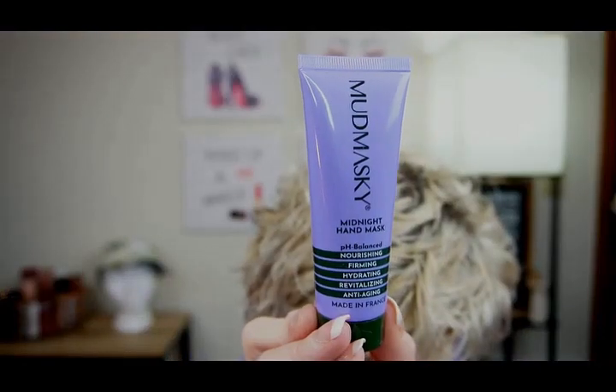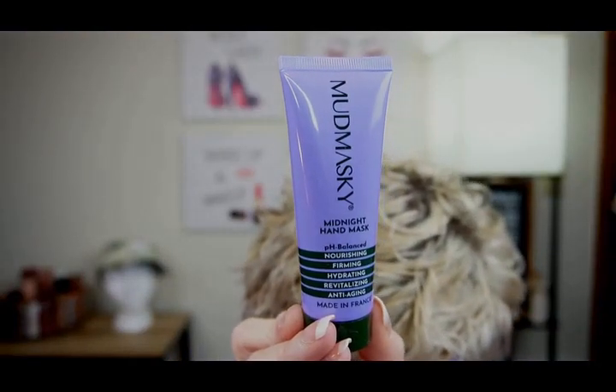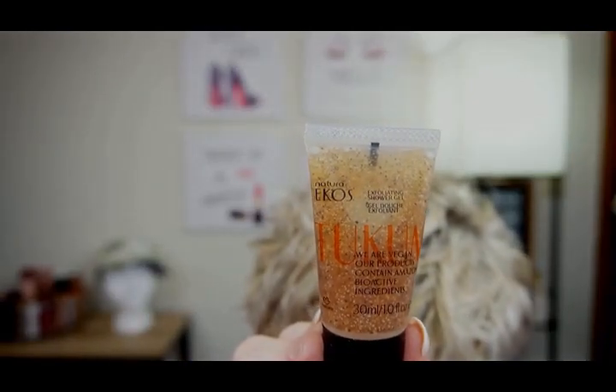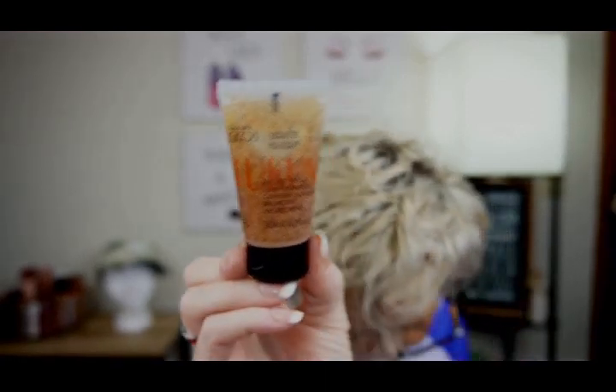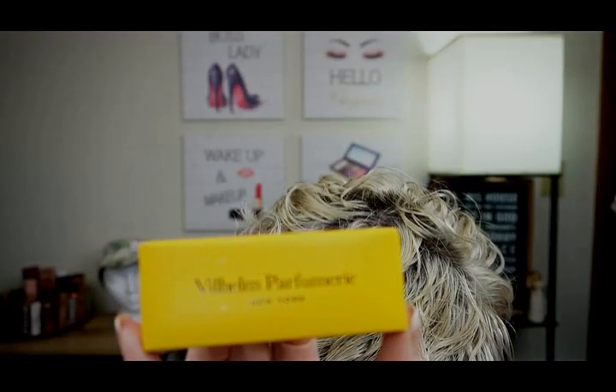And this is going in the giveaway. Mud Masky Midnight Hand Mask, $55 — and this one's going in the giveaway too. Natura Eco's Tacoma Exfoliating Shower Gel, $18. Poets of Berlin, $17.50 — and this one's going in the giveaway too. The total retail cost for the Allure Box was $214.50.